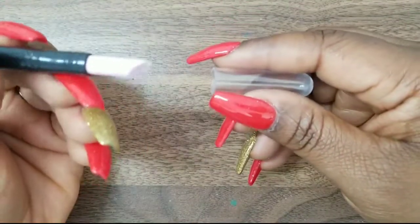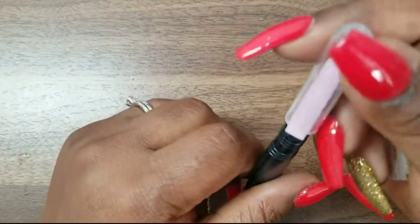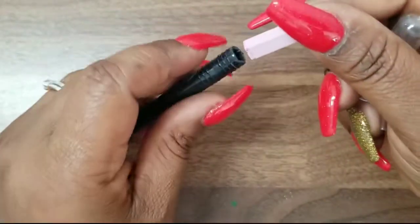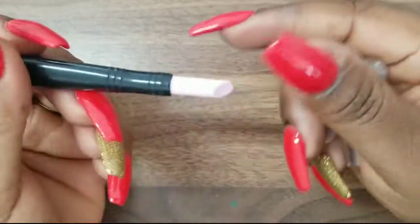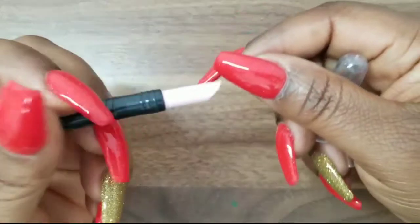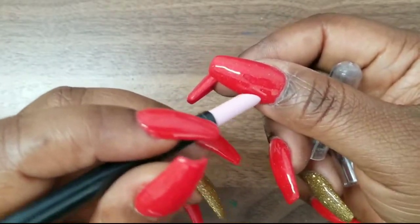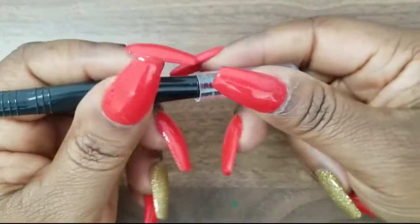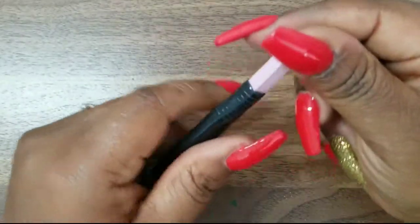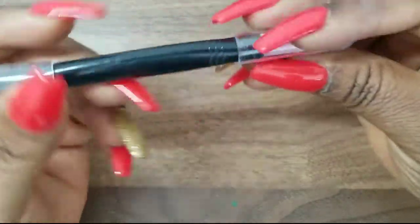The next thing I got is supposed to be a cuticle pusher — it's quartz and very hard. You use it to push the cuticle back and also remove dead skin. I'll try it out and see how it works.